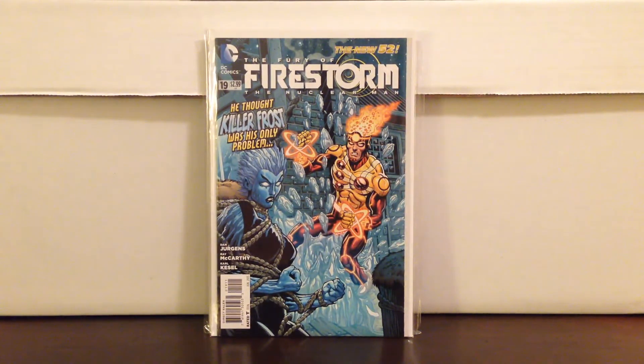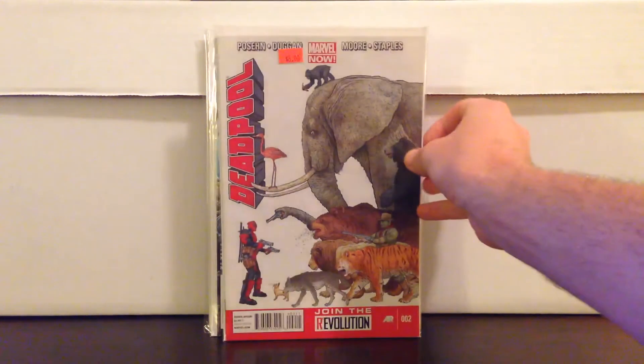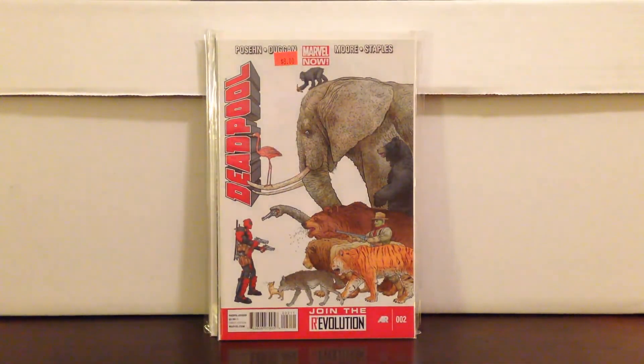Firestorm 19 New 52 — first Killer Frost, and this is Caitlin Snow Killer Frost who will be on The Flash show. Deadpool number 2 — I paid two bucks for this. This new Deadpool series — people are paying decent money for the first few issues in this series, and that's definitely worth it for two bucks.